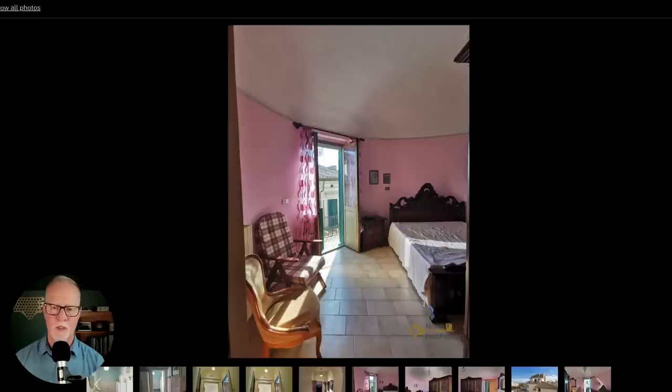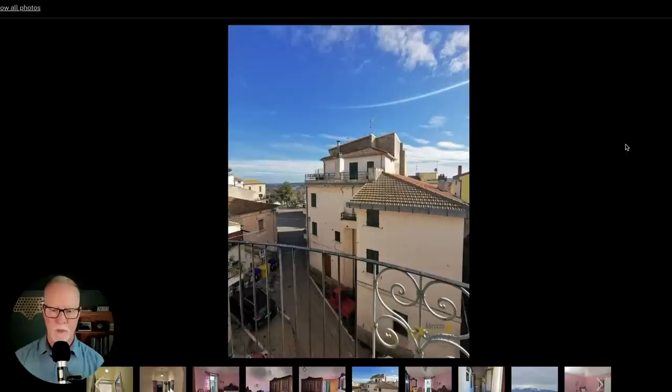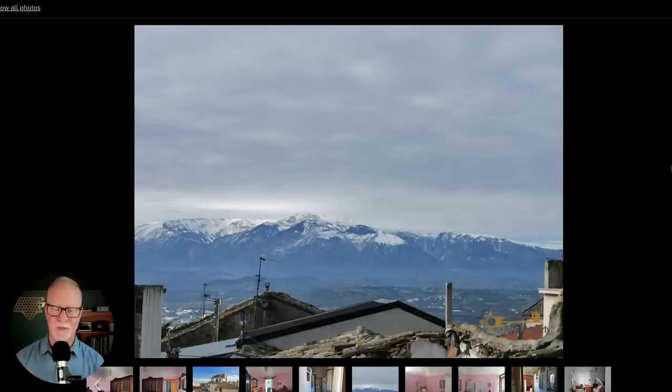Now we're getting into the cool section — this is in the back, the rounded turret section, and this is the master bedroom. This is the upstairs room that has the full veranda. It looks like quite a good size room with a queen-size bed and a giant wardrobe. Here's the hallway leading into the master bedroom. The view from the veranda — I would imagine on a clear day you'd be able to see the Adriatic out to the left. I'm pretty sure I would change the pink to some other color, but with these ceilings, you might be able to have someone uncover what's underneath.